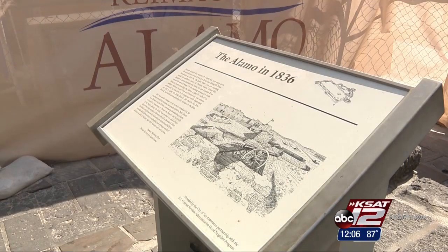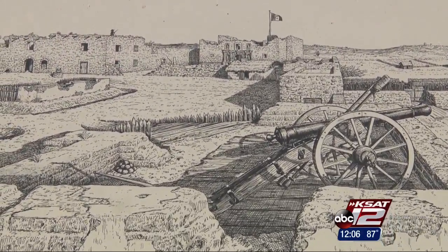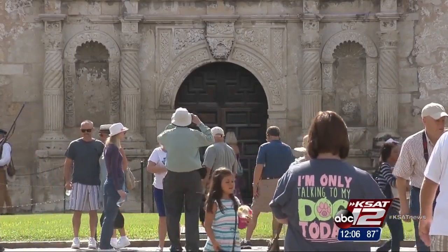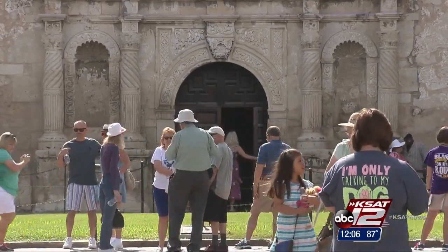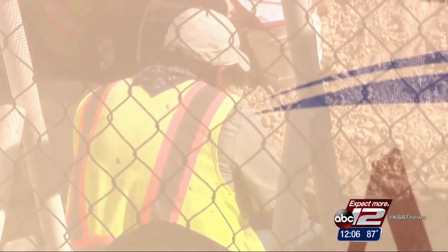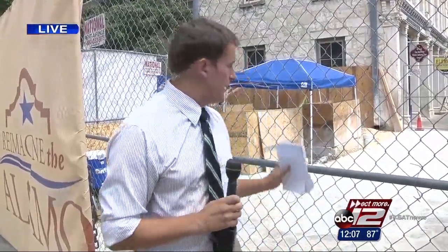The team says they're going to be using archival maps and archaeological data to help determine what that wall was for, whether it was the exterior wall or living quarters, as the lead archaeologist just mentioned. They're still going to be digging at a second dig site across Alamo Street, but the focus is obviously going to be here right now. And from what the archaeological team is telling us, they didn't even have to go down that far to find the wall.